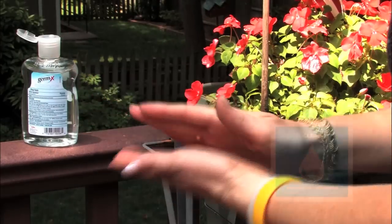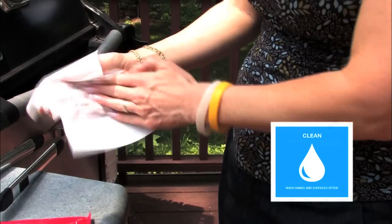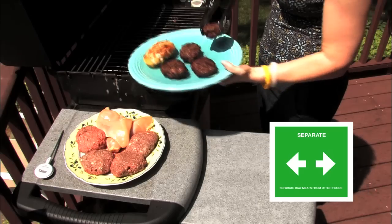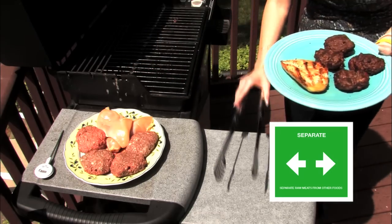When you're cooking out, bring cleaning items with you to keep hands, utensils, and surfaces clean. Bring separate plates and cutting boards so juices from raw foods don't contaminate cooked foods.